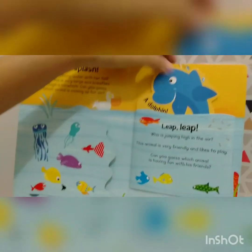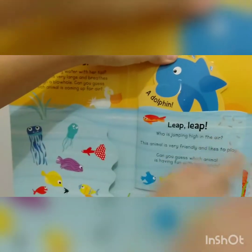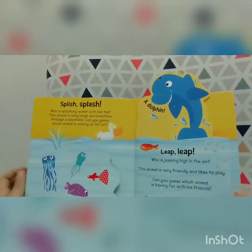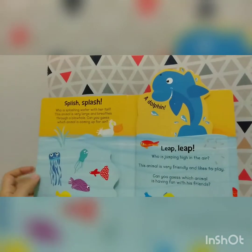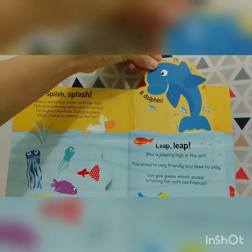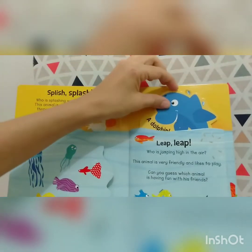Peek-a-boo! Wow, look, friend — it's a dolphin! Hello, dolphin. Who likes dolphins? Miss Inda likes dolphins because they are so kind. Let's go to the next page.